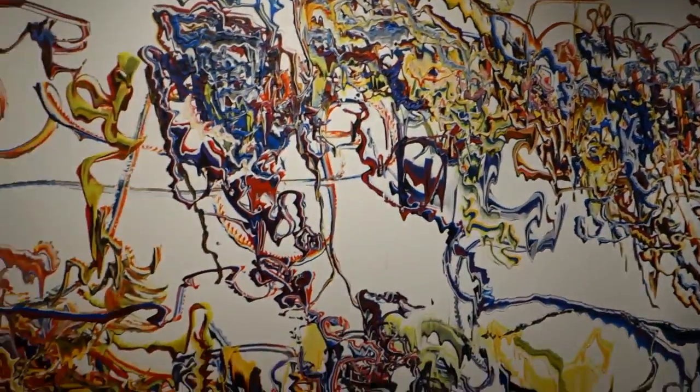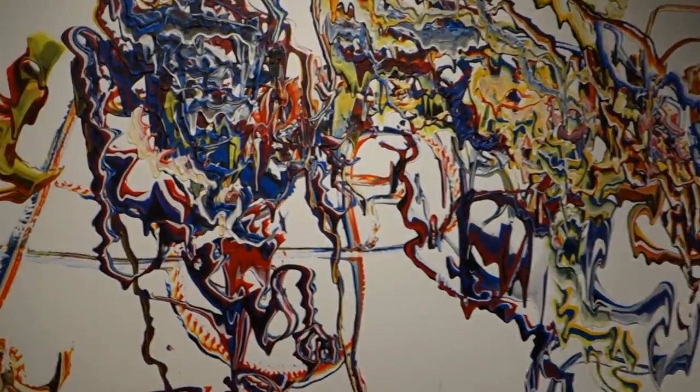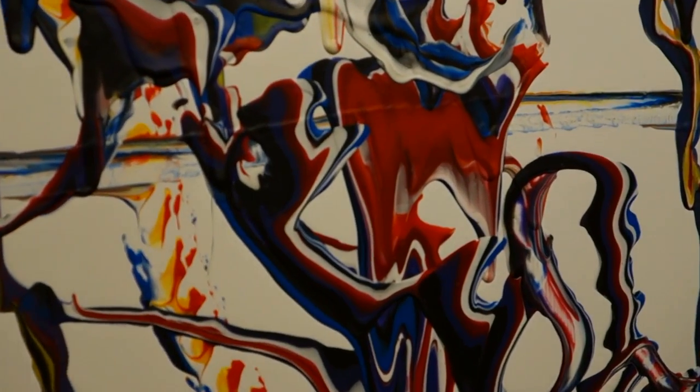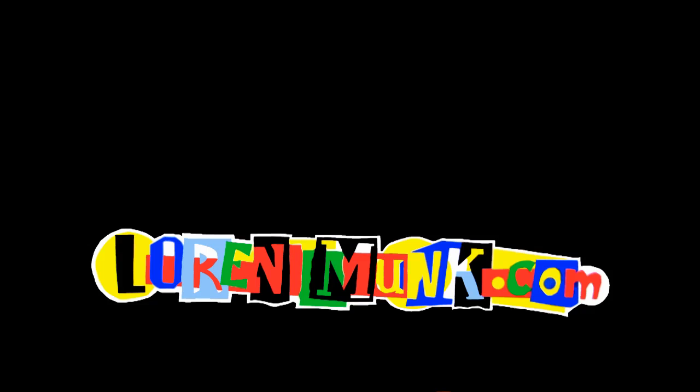Peter Fox — 'Blind Trust' — here at the Front Room Gallery. Congratulations, and as always, we thank Kate. Thank you.